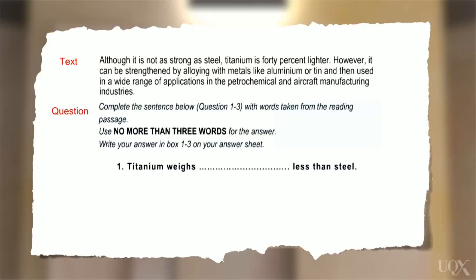Let's look at an example. Here is a short text about titanium. Look at the gapped sentence: 'Titanium weighs less than steel.' Now look at the first sentence in the text: 'Although it is not as strong as steel, titanium is 40% lighter.' Which idea is the best fit?